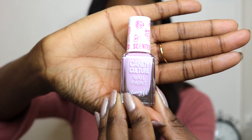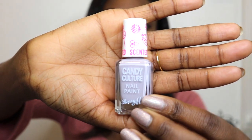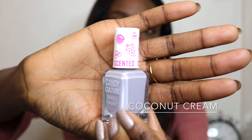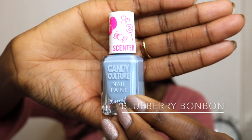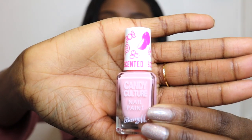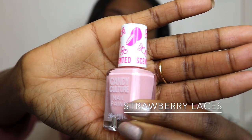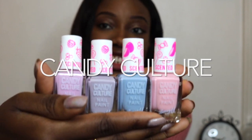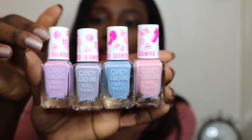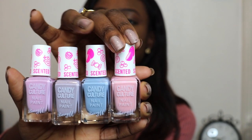The Candy Culture collection features four polishes. First is Raspberry Sherbet — a powdery purple shade. Then we have Coconut Cream, which is a pale gray shade. Then Blueberry Bonbon, a pastel blue. And finally Strawberry Laces, which is a very light baby pink. So those are the four new shades: Raspberry Sherbet, Coconut Cream, Blueberry Bonbon, and Strawberry Laces.